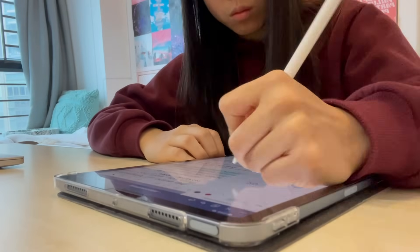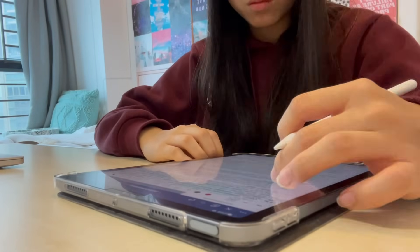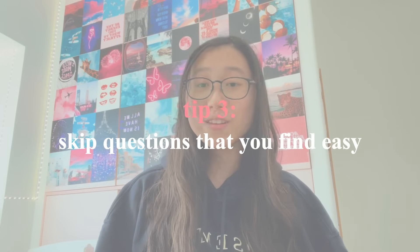Even if you do have notes, I'd advise you to start with past paper questions anyway, and if you get stuck on a question, then refer back to your notes rather than just going through, rereading, and highlighting your notes. Pro tip: if you're running out of time and want to go through more past paper questions, skip the questions you know you'll find easy and only do the ones you know you'll find hard or really challenging.